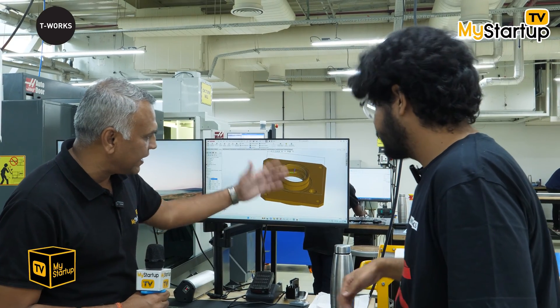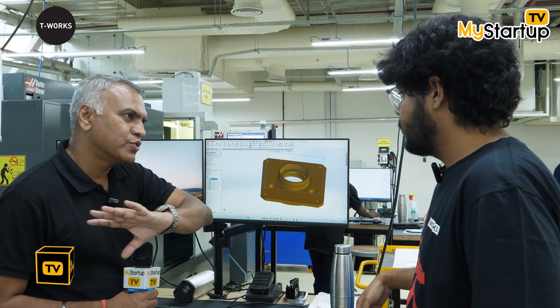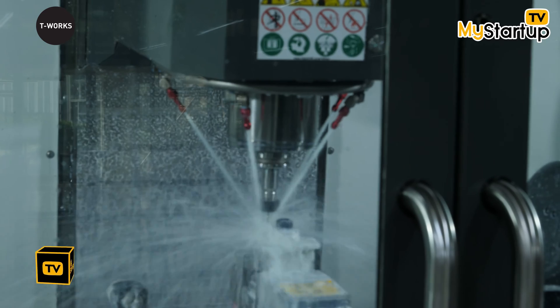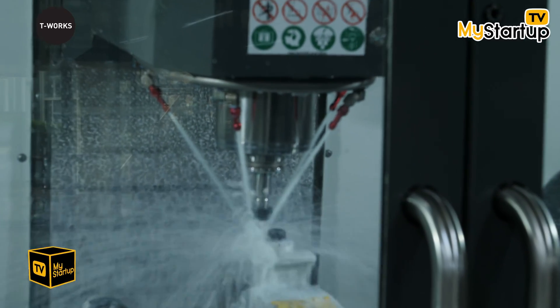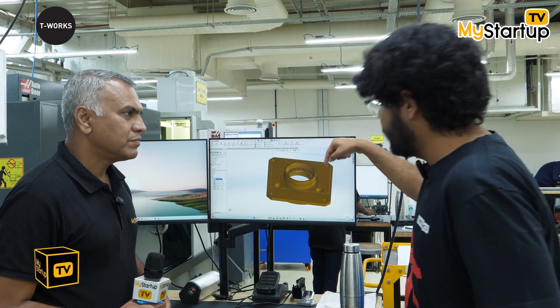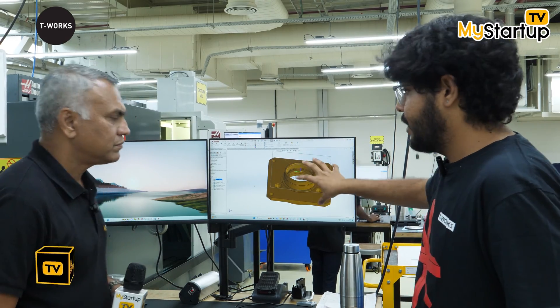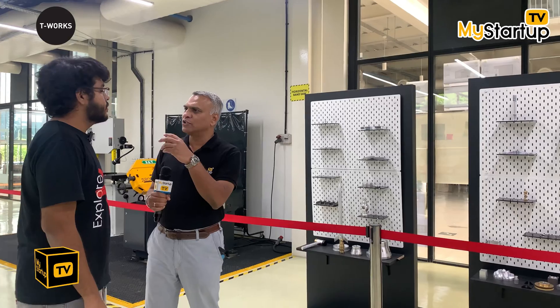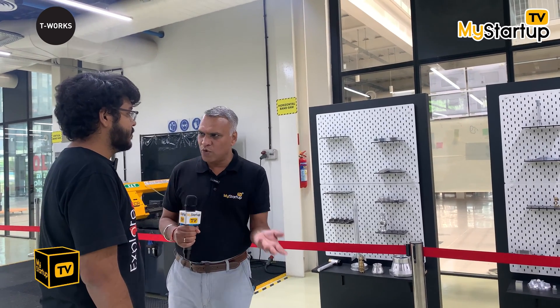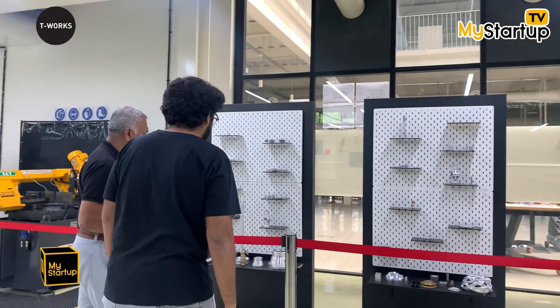So someone sends a design file and a plate like that becomes the finished component? Exactly — a block of metal is placed in, we receive your design, run the program, and multiple blades machine the job to obtain the design you see. Solopreneurs with their own ideas can walk in and build a product — students, families, all the way to large enterprises and startups all benefit.